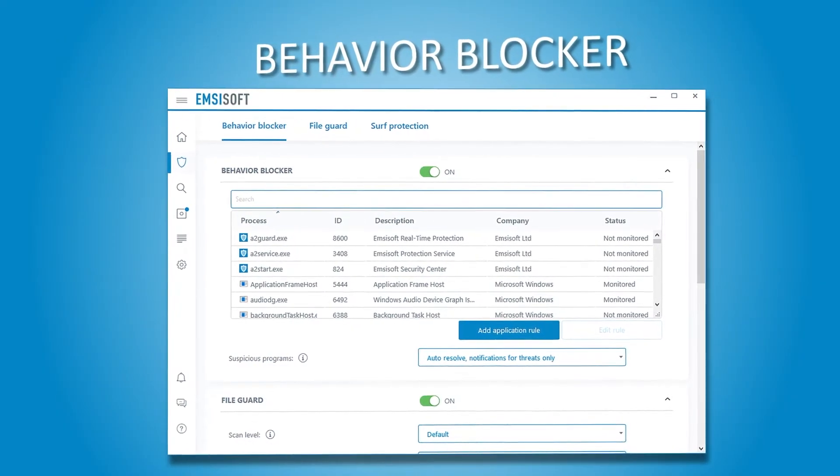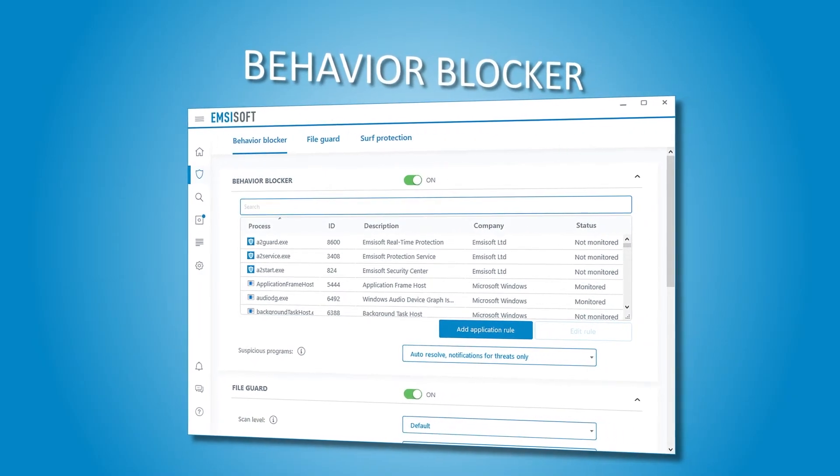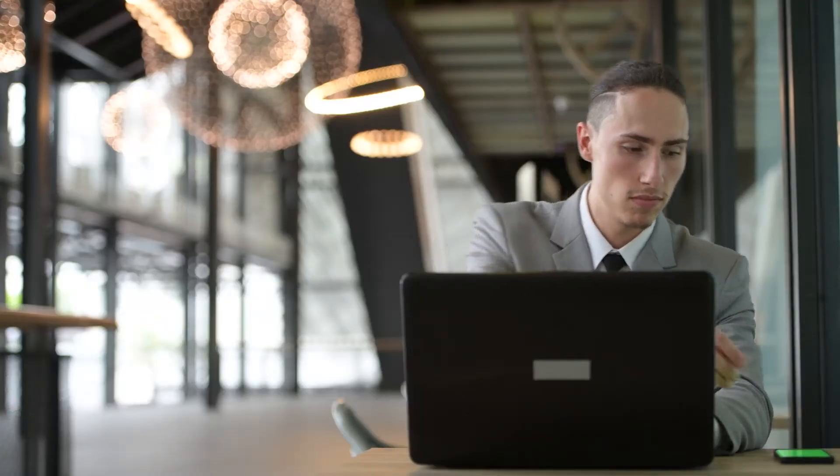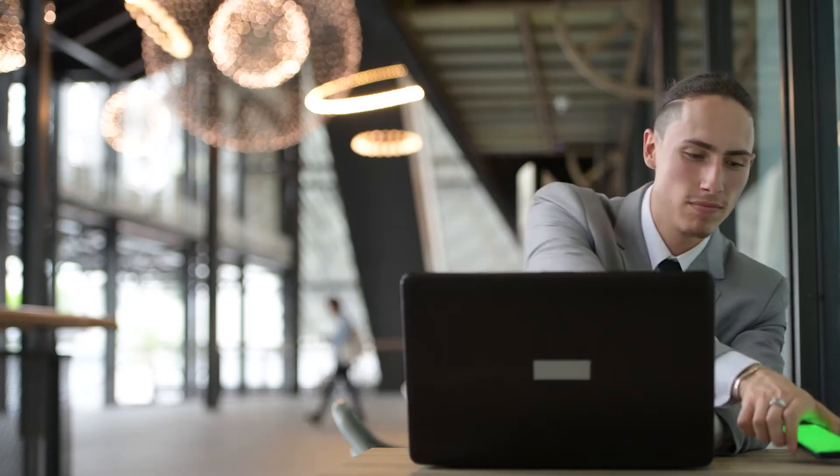The Behavioral Blocker helps monitor the behavior of every active process and instantly alerts you if it detects suspicious activity, which is amazing. Besides, the company pushes out signature updates every 15 minutes, ensuring your devices are always protected against a fast-growing threat landscape.